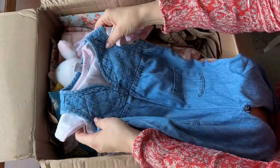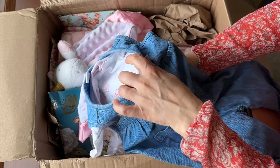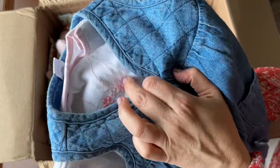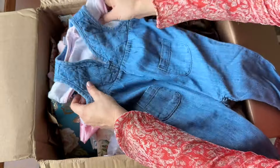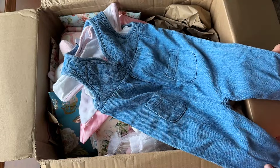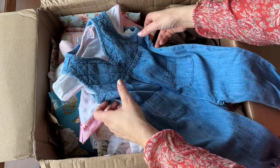Okay, super cute. Under here we have a little bunny. I can't see the camera view, but really sweet denim — almost chambray, I think is what you call that, really thin denim.